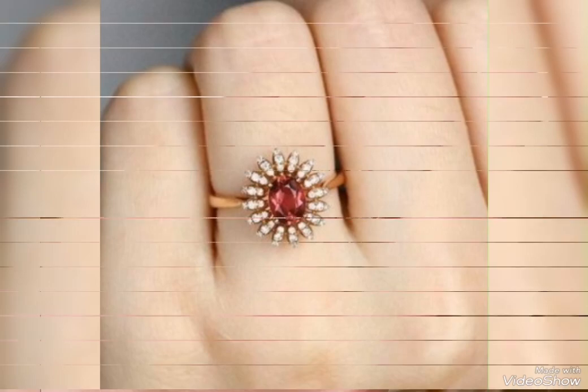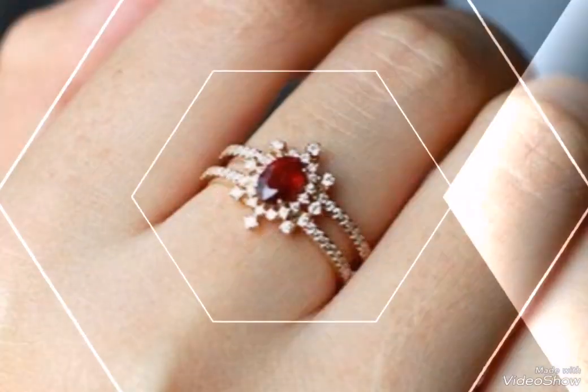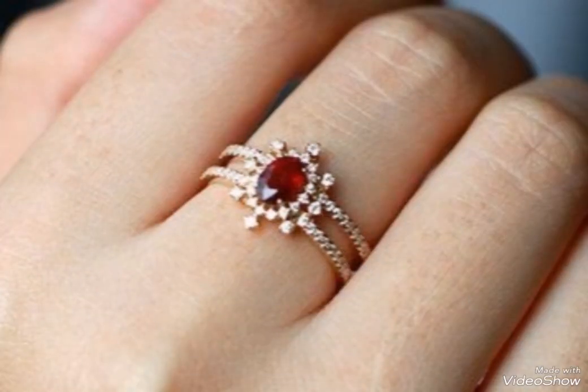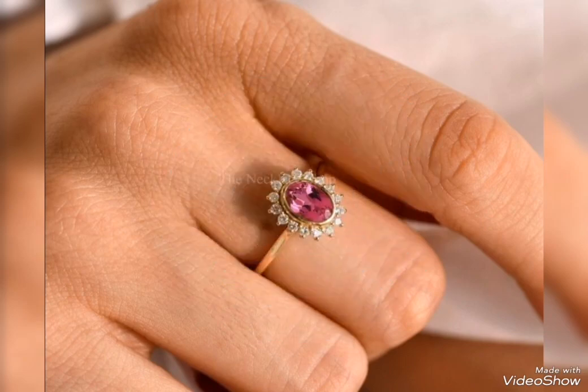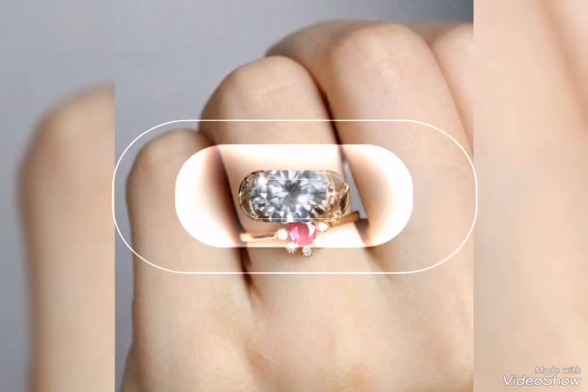Assalamu alaykum friends, welcome back to my channel Glamour Girl. How are you all? I hope you all are fine and always be happy, inshallah. Today's video is related to beautiful and gorgeous gold ring design ideas.